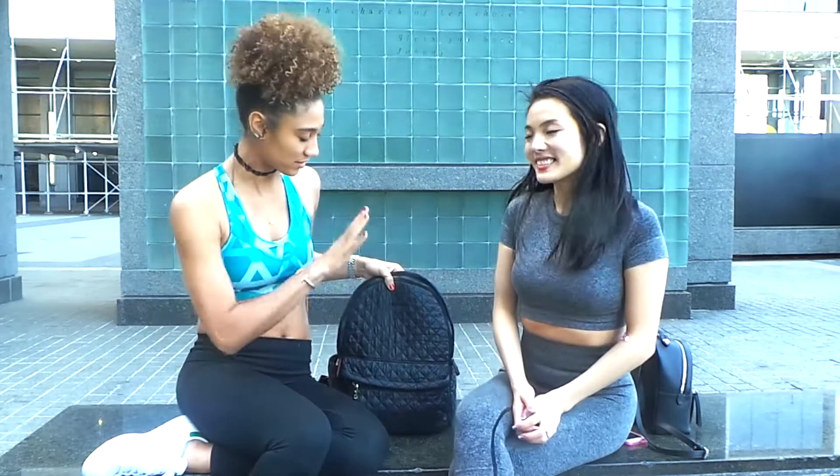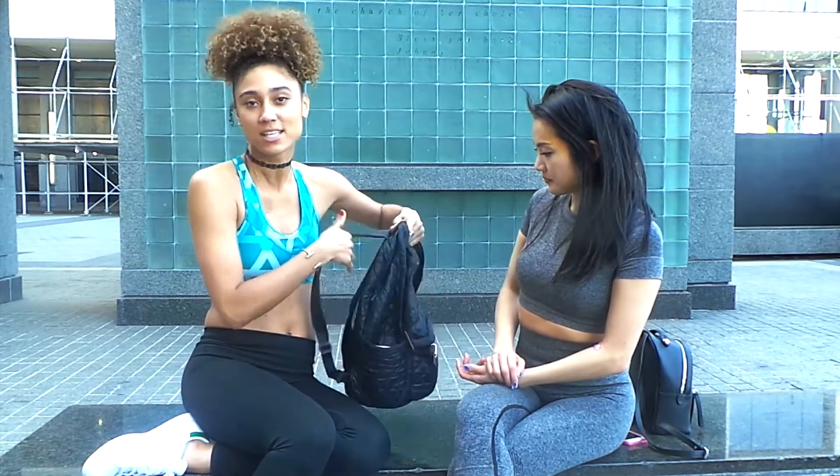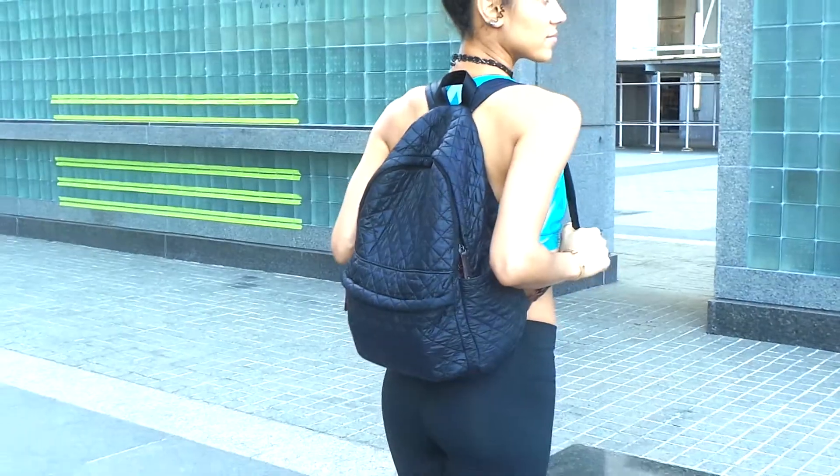So my favorite bag to start out, just to start the conversation — M.Z. Wallace has a quilted bag. I love it because it distributes the weight with the straps. It's a little cozier than just having a basic look.